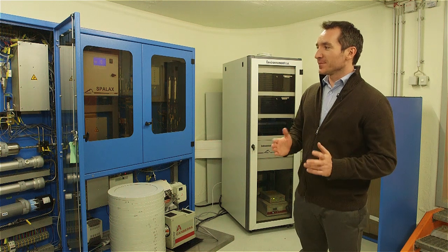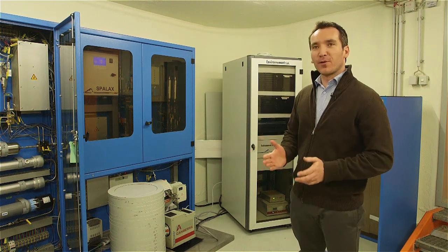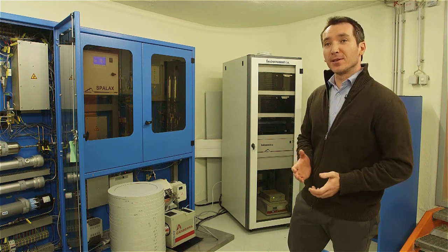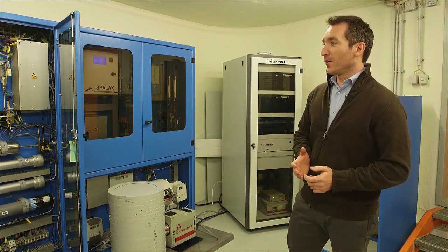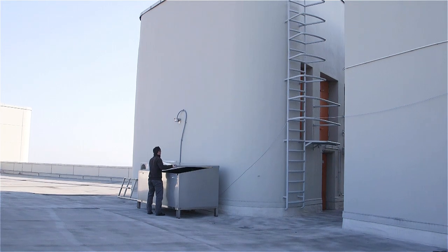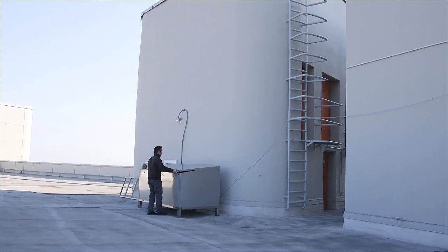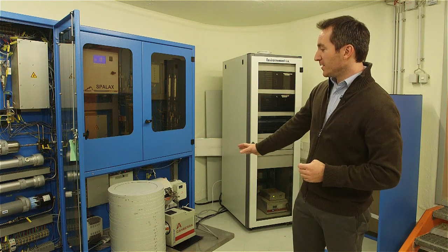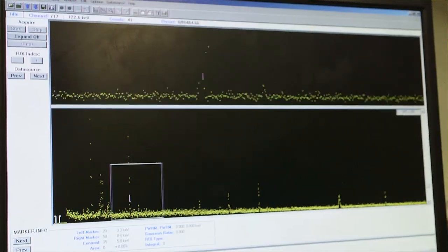In this room, this is an example of our IMS station containing a noble gas monitoring system. Outside, we saw the compressor where we collect the air. Inside, we have the processing part of the system and the radioactivity analysis done by this detector.